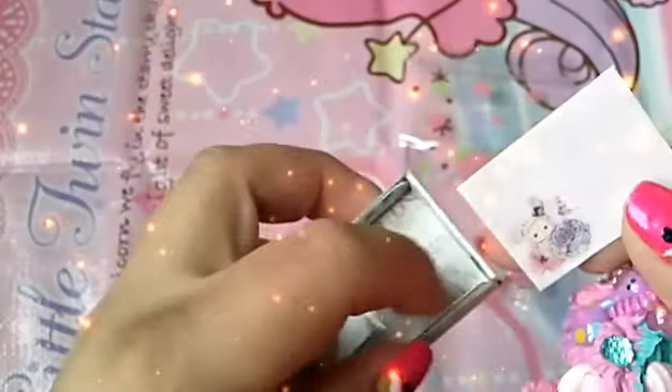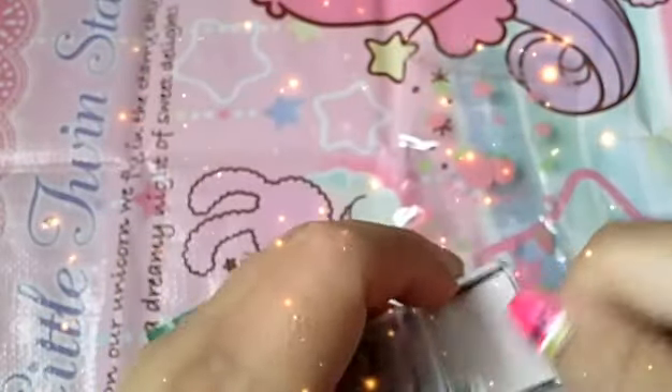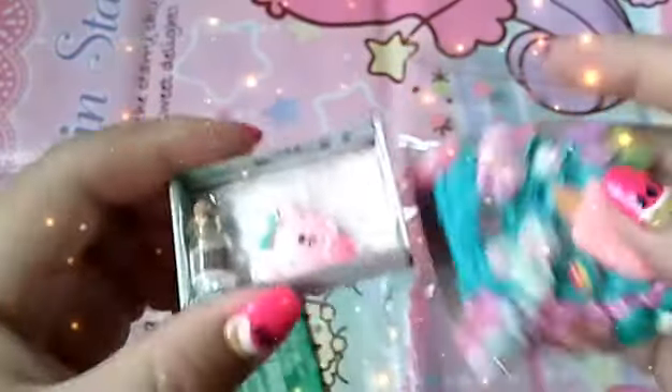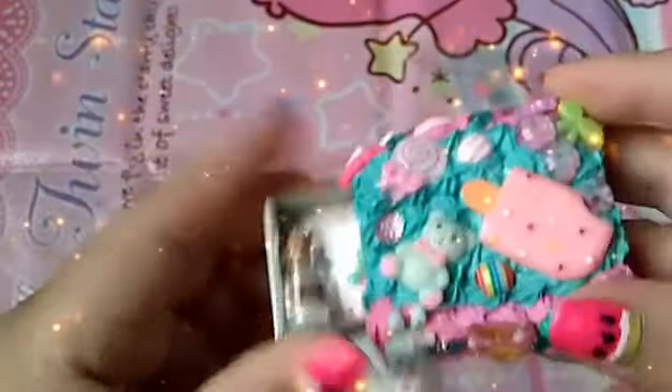That is so cute. I really love your creation and imagination, so thank you very much for that. I'm really happy I got this box because it's absolutely adorable.